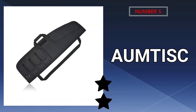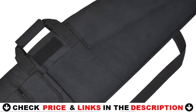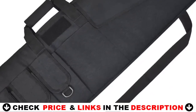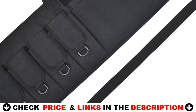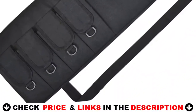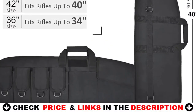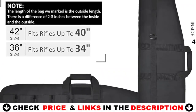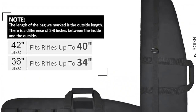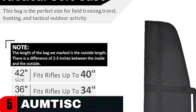Last in our top 5 Best Assault Rifle Case list is the Almtisk Tactical Rifle Gun Case. The Almtisk Soft Rifle Case is a high-quality gun case made of 600D nylon fabric water-resistant material. It is stuffed with 1.25-inch dense foam padding, which is useful for abrasion resistance. The inner velvet compartment prevents scratches, making it unnecessary to move and damage during transportation. The main compartment of the shotgun storage bag has double zippers, and extra pockets can easily store accessories.